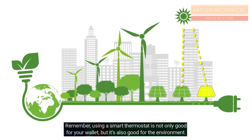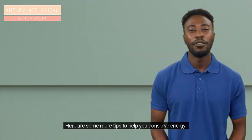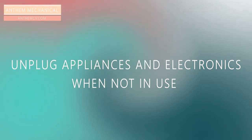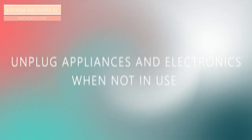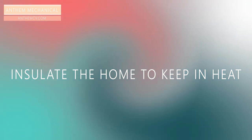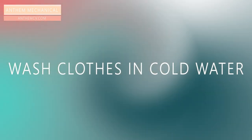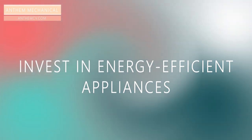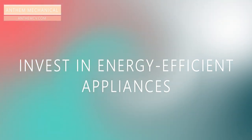Remember, using a smart thermostat is not only good for your wallet, but it's also good for the environment. Here are some more tips to help you conserve energy: unplug appliances and electronics when not in use, replace light bulbs with energy efficient options, insulate your home to keep in heat during winter and cool air during summer, take shorter showers, wash clothes in cold water, and invest in energy efficient appliances.